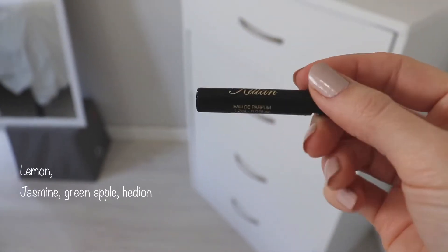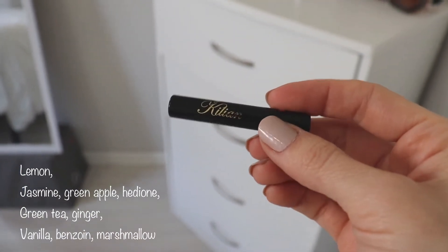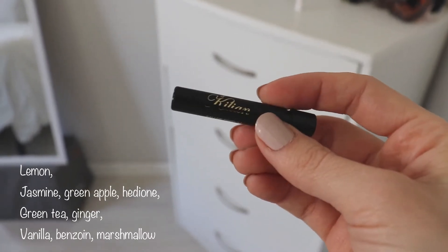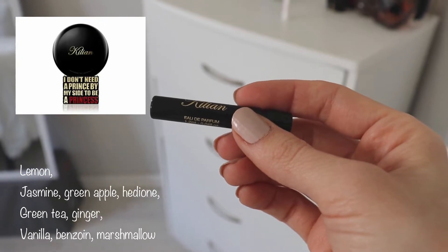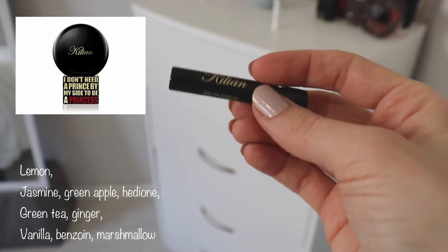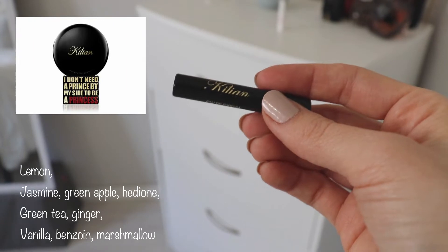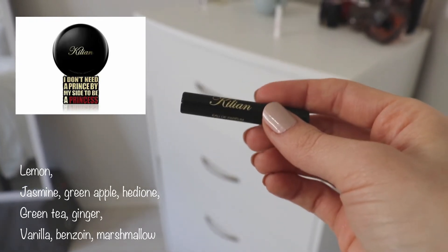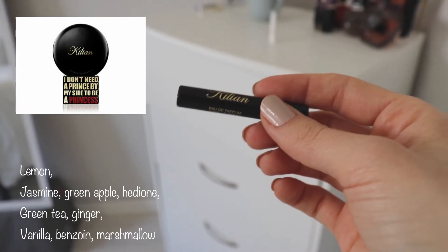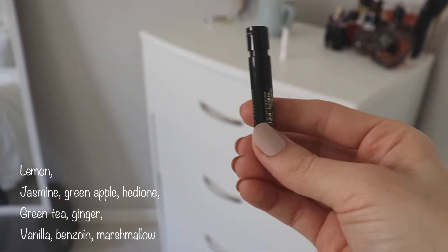This one is Princess by Killian — the first Killian scent I've ever smelled. It smells okay. It's a really sweet, gourmand, evening, darker, sultry kind of scent. It is nice, but I wouldn't pay the price that I know it costs — it's a pretty pricey perfume. That being said, I would like to smell some of the other Killians. This one has a note of marshmallow and is quite reminiscent of celebrity fragrances — it almost reminds me a little bit of Ariana Grande's Cloud. I'm probably going to give this to a friend.